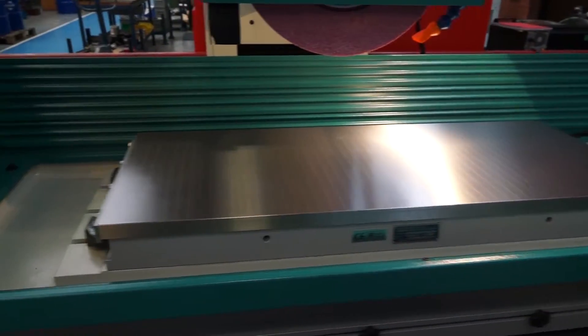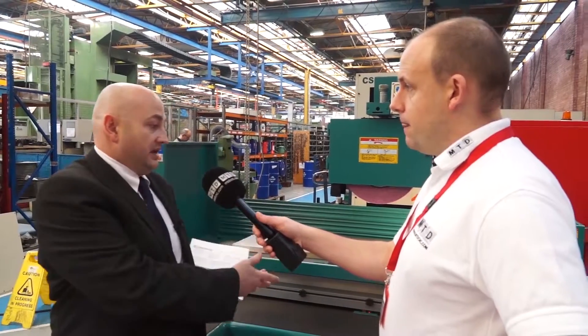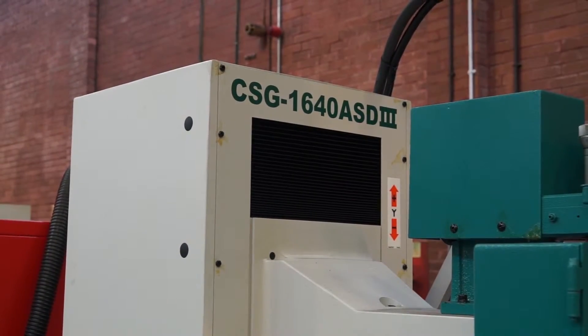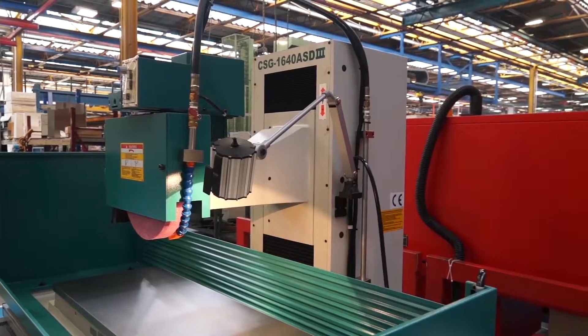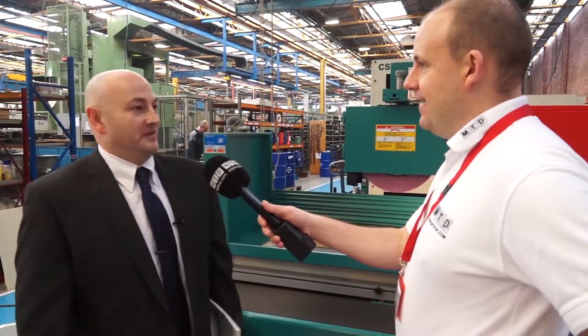We are — we're carrying a range of the grinders in stock here at our facility. We're holding the 1640 model in stock, and we're also stocking the manual grinder which is the 618 model. And that's important because engineers, when they want machines, they want them quickly these days. They do — they come and have a look and they're wanting them installed within a couple of days.